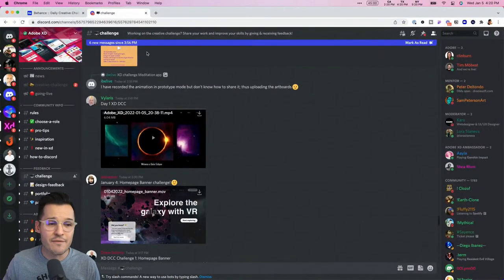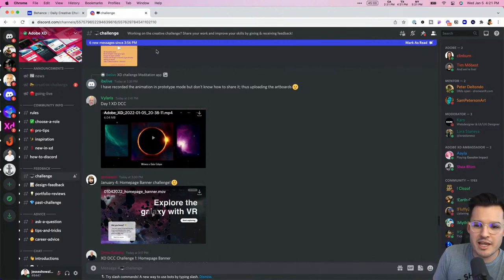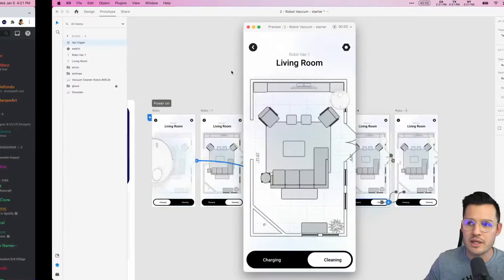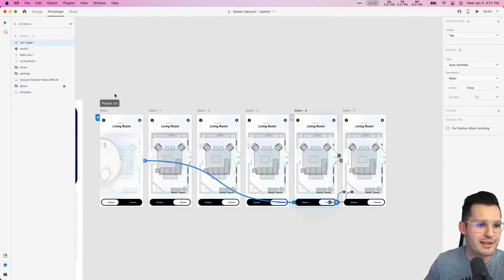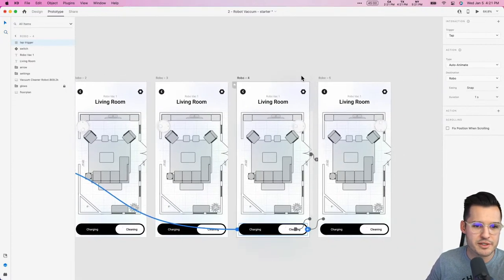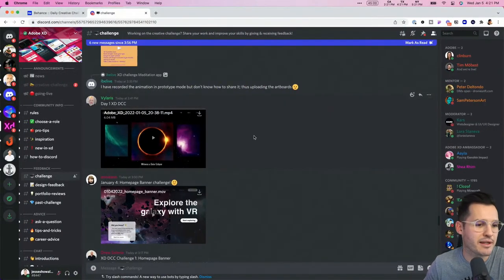With that, if you have questions feel free to ask. I'm going to jump into reviewing some of yesterday's challenges. Tanya asked a great question: does each board need to say 'flow' when you click on it? No, it doesn't. As you duplicate artboards in Adobe XD it just duplicates the name for you — so we just had 'Power On' duplicating as we went. That's all that was happening.